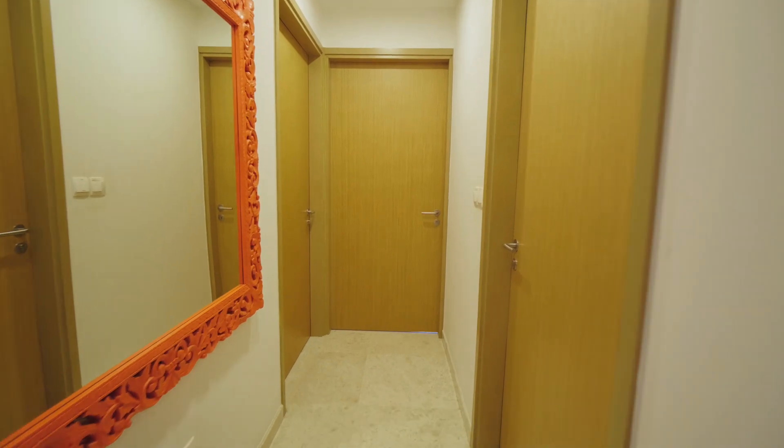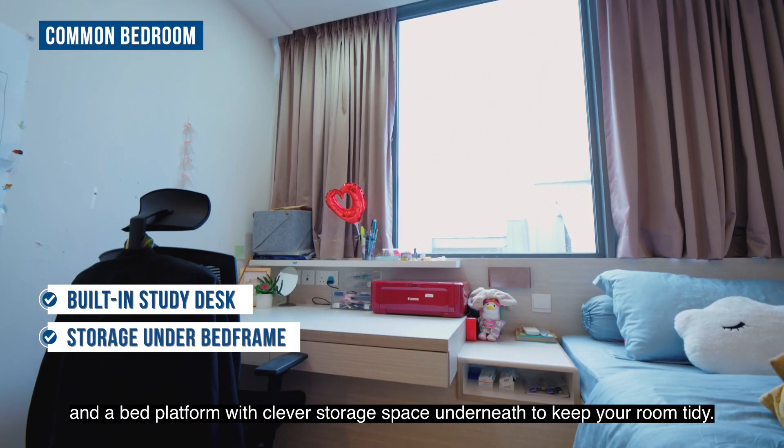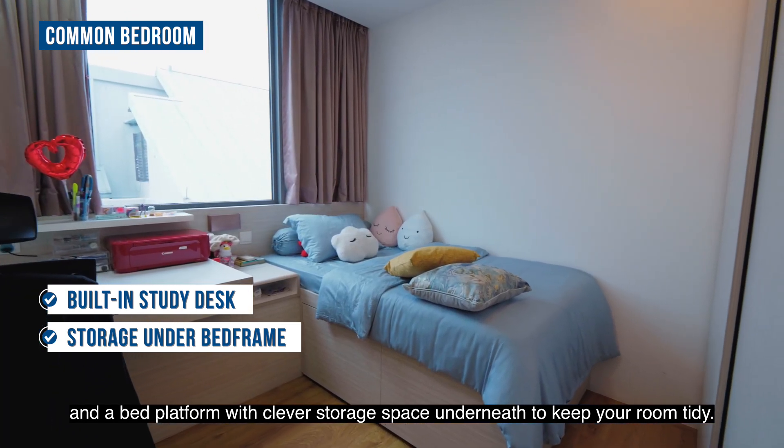Now, let's check out the bedrooms. The common bedroom has an integrated study desk and a bed platform with clever storage space underneath to keep your room tidy.